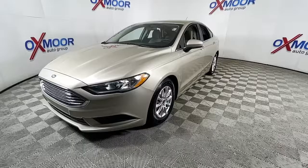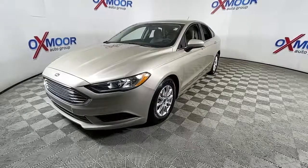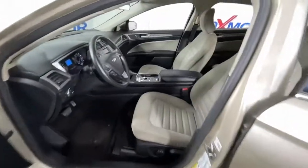This midsize 4-door leverages the latest technology to keep you safe, connected and entertained, while it suits and spoils you with a tasteful, luxurious interior and silky smooth ride. These are just some of the great options this vehicle comes with.